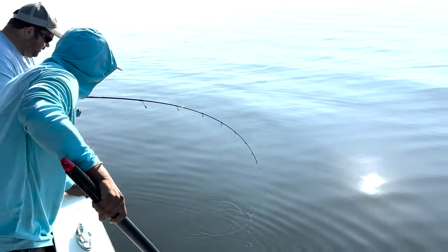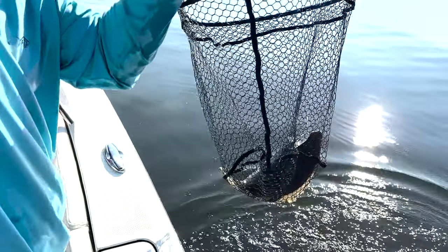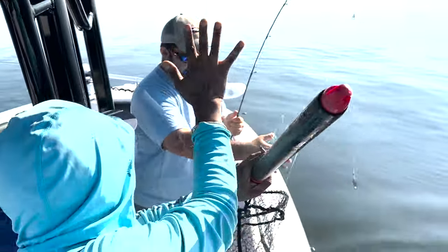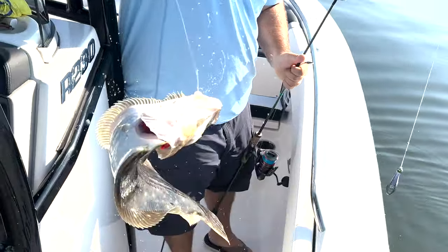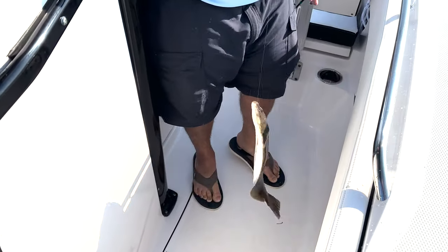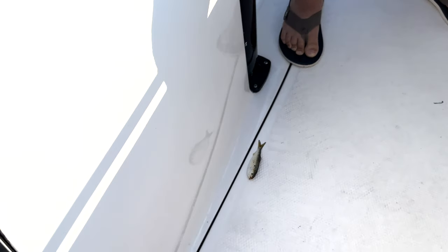We got one on a live peanut. Let's see if it's a weakie. Wow, that's a nice fluke — holy moly! What a surprise, on a live peanut. Awesome, bro. Nice job. Yes sir, with the peanut action.